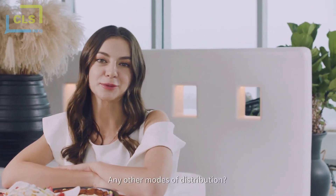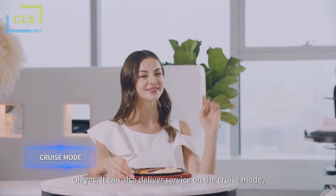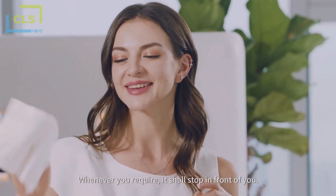Any other modes of distribution? Oh yes! It can also deliver service on the cruise mode. Whenever you require, it shall stop in front of you.